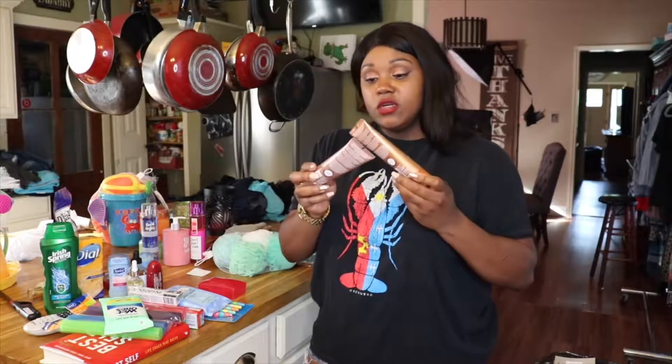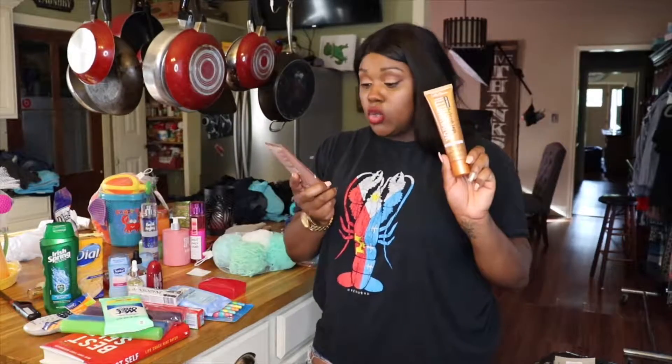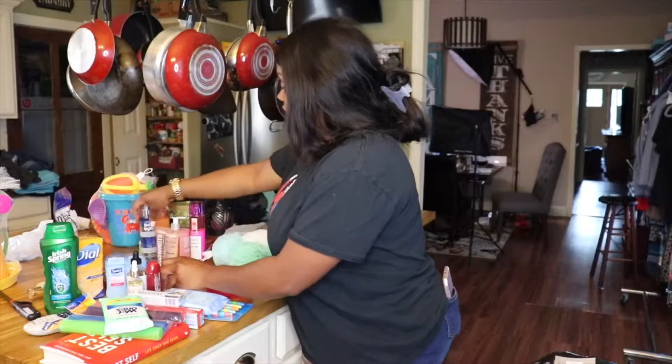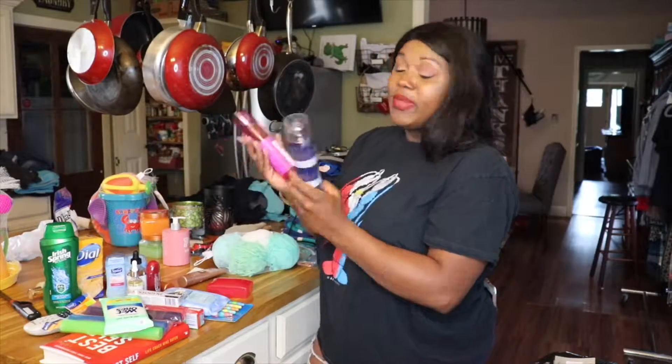I also have these — I was thinking about doing a video on them. This is the Sally Hansen Airbrush Illuminator. I have it in Golden Glow and also in Nude Glow. Basically it's makeup for your legs. I purchased both but never tried them yet. I was actually going to try them in a video, so comment below if you want me to do a Sally Hansen Airbrush leg illuminator video.